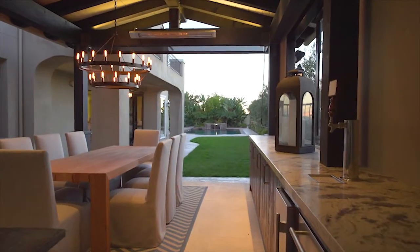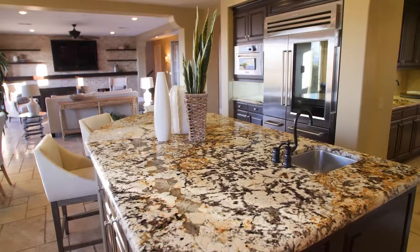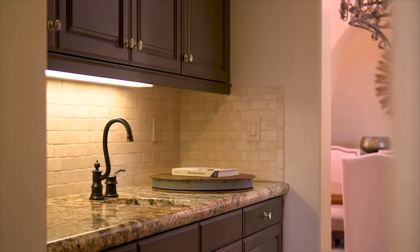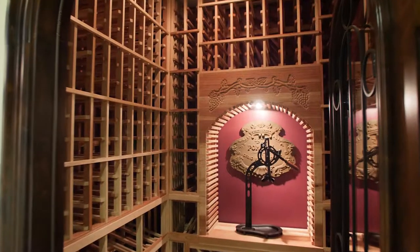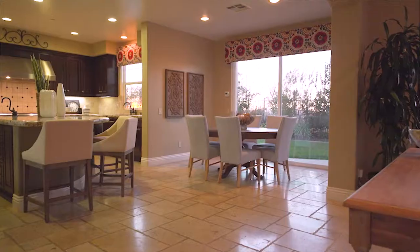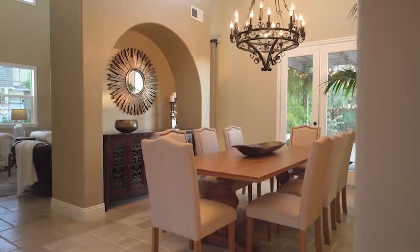For inspiring chefs, the gourmet kitchen comes fully equipped with a large bullnose granite island, top of the line stainless steel appliances, and a butler's pantry with an 800 bottle temperature controlled wine closet. Enjoy casual family meals in the attached dining nook, or have a more formal dinner party in the nearby dining room.